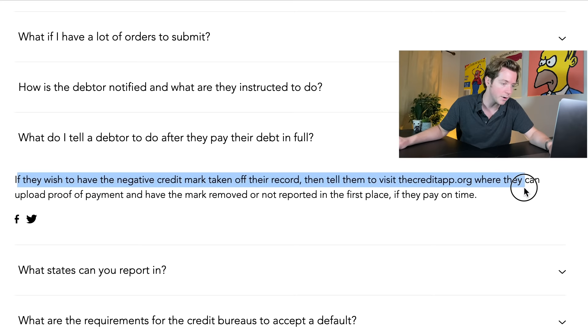What do I have to tell a debtor after they've paid in full? If they wish to have the negative mark removed, tell them to visit creditapp.org where they can upload proof of payment and have the mark removed — or it's not reported in the first place if they pay on time. If they pay, it gets removed instantly. It's not like the negative mark follows them forever. This is why I like that the Credit App sponsored these videos — it's so simple to get clients to pay you.